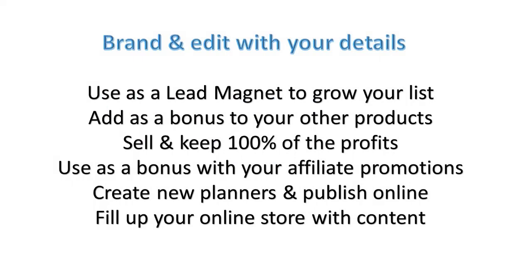Now here are some ways you can actually use this planner today. You can use it as a lead magnet to grow your list. You could add it as a bonus to your other products. You can sell it and keep 100% of the profits, or you could use it as a bonus with your affiliate promotions. And then you can create new planners and publish online and fill up your online store with content.